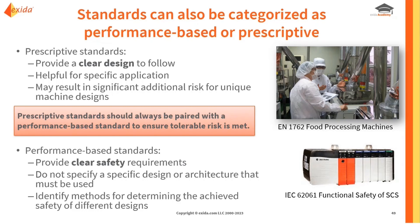Something we very strongly recommend is that prescriptive standards should always be paired with a performance-based standard to make sure that tolerable risk is met. Even when a prescriptive standard applies to a given application, it provides lots of good guidance and helps you avoid specific mistakes, but we always want to go back to that risk-based approach and make sure that tolerable risk criteria are being met — that's where the performance-based aspects must also be included.